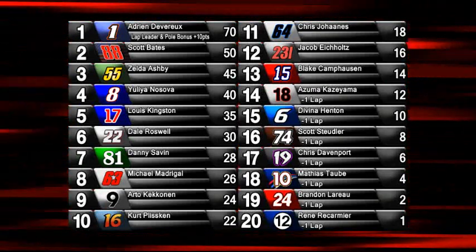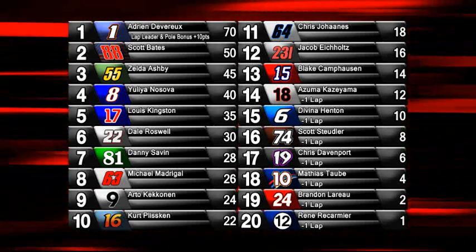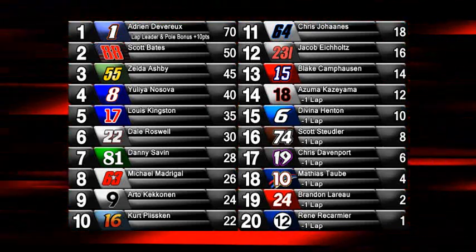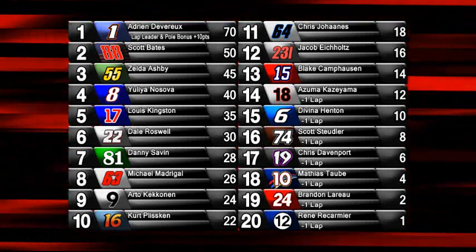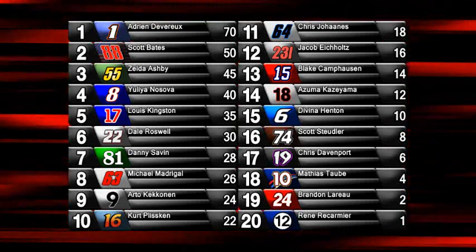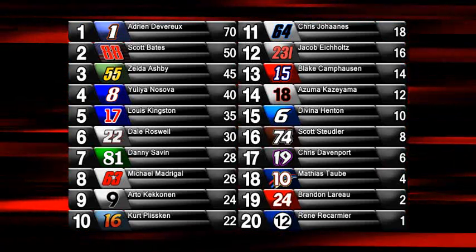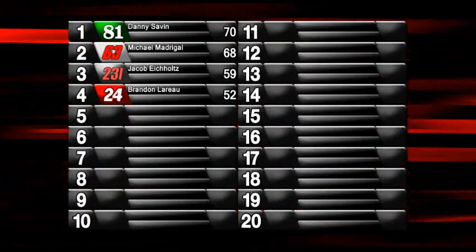Scott Bates takes home second place, Zelda Ashby completes the podium. Azuma Kazuyama all the way down in 14th place — he's got to feel gutted about that. Third was on the offering but 14th is still a very credible effort. All four independent trophy cars scored points today: Danny Sovin came home 7th, Michael Madrigal 8th, Jacob Eicholtz 12th, and Brandon LaRoe 19th. The two Black Diamond Omegas — Dale Roswell and Chris Davenport — also came home with points. The championship standings look exactly the same as the race results because Adrian Devereaux took all the bonus points. This is also the first time we've seen a perfect 70 — winning the pole, leading the most laps, and winning the race — since Leonard Roderick back in Sweden last year. In the independent trophy standings, Danny Sovin is on top with 70 points as well, and there are 17 cars that will have a run at it as the season goes on.